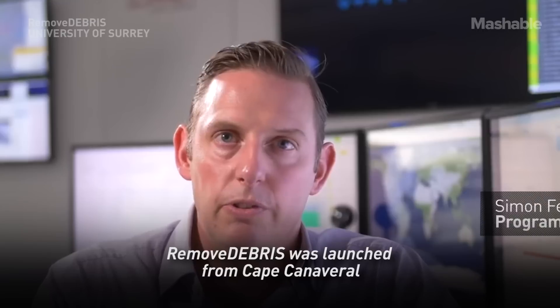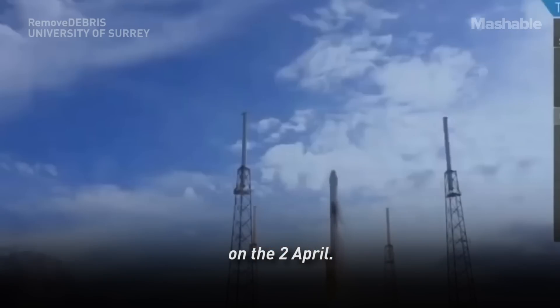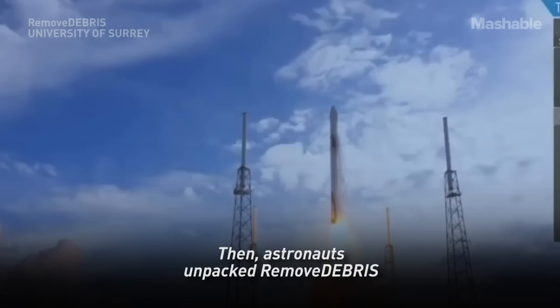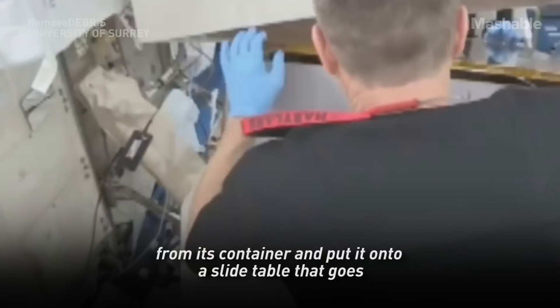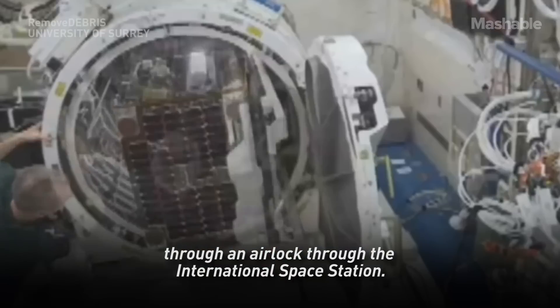The RemoveDEBRIS satellite was launched from Cape Canaveral on a Falcon 9 spacecraft and was launched up to the ISS on the 2nd of April. Astronauts then unpacked RemoveDEBRIS from its container and put it onto a slide table that goes through an airlock through the International Space Station.